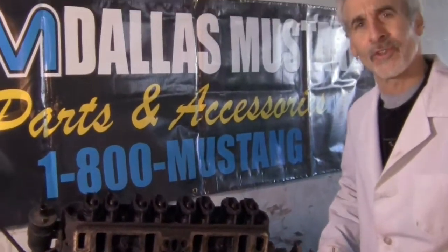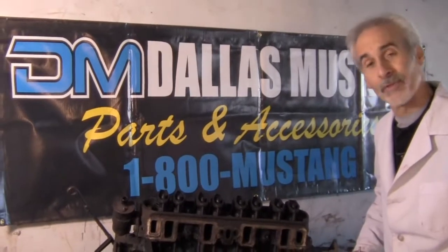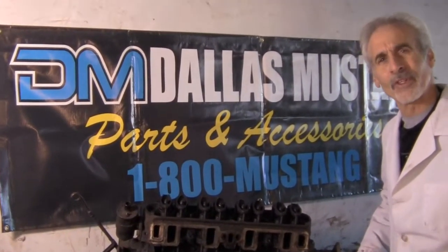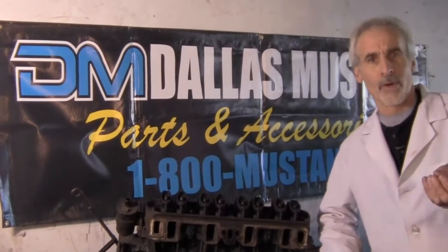A simple oil change is just something that everybody needs to do, and this engine here is one of the best examples of somebody who, for whatever reason, just never changed the oil. From the looks of the inside of this engine, it looks like it's been tens of thousands of miles since this thing was ever changed. A simple oil change.